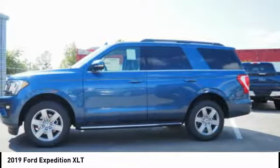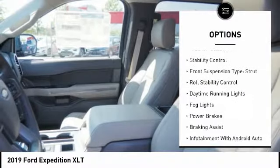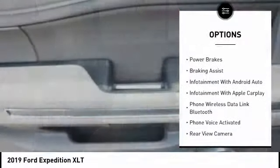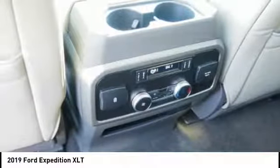Here are some of this vehicle's great options: power windows with safety reverse, roof rails, traction control, stability control, front suspension type strut, roll stability control, daytime running lights, fog lights, power brakes, braking assist.